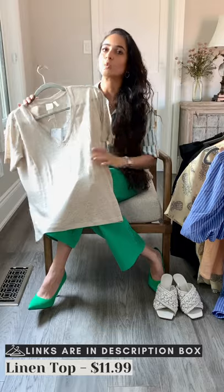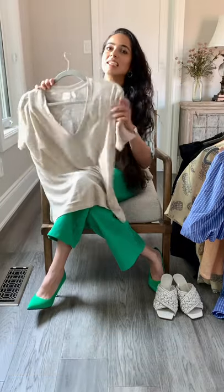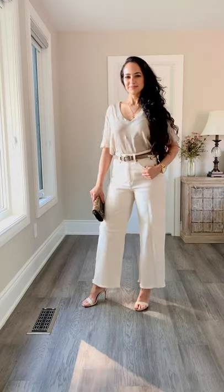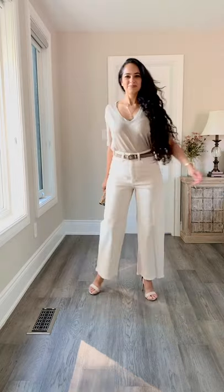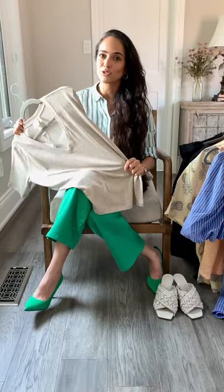This next one is in the same linen jersey fabric but it's a t-shirt, again with a V-neck. Love it — don't have to iron it. They have such great colors: black, sage green, same as the tank top. Amazing buy — I've bought a lot of them and they're very comfortable to wear.